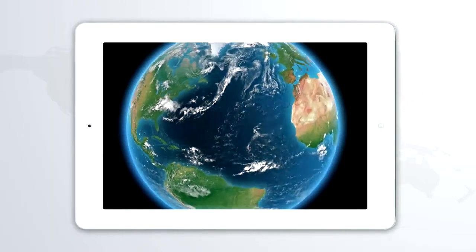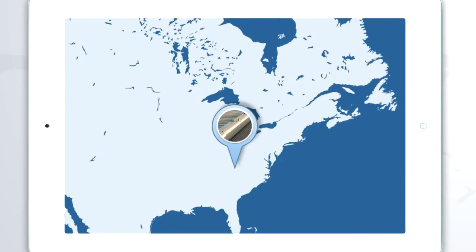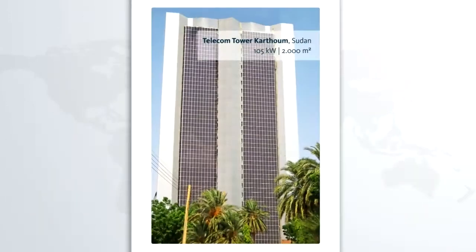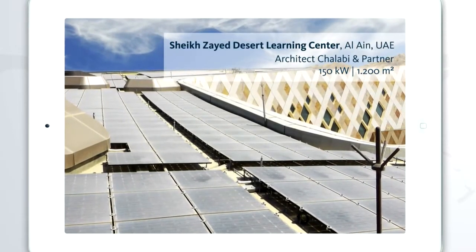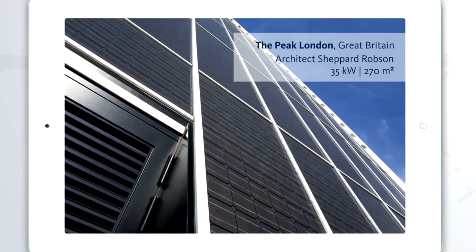Delivering more than 1,000 projects since 2004, our worldwide track record is proven. Cam Kimbell Art Museum, Texas, USA. Telecom Tower, Khartoum, Sudan. Sheikh Zayed Desert Learning Center, Al Ain. The Peak, London, Great Britain.